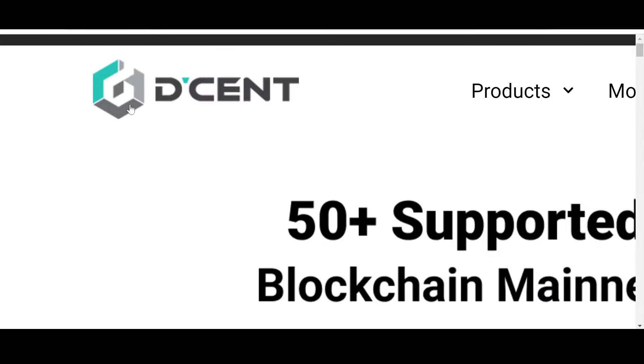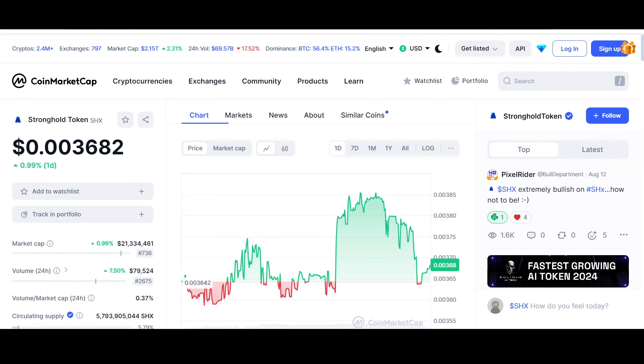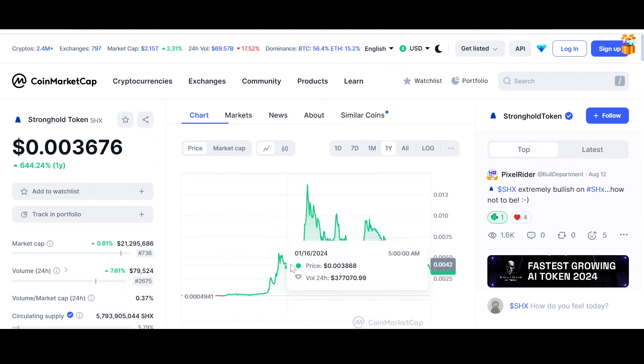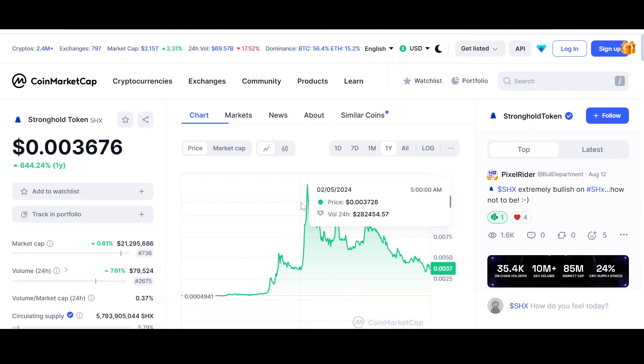Now let us look at the price and chart of SHX at the time of recording. This is the daily chart of SHX. The price is $0.003676. If you look at the monthly trend, it's been down for a while along with the rest of the market. But if you look at the earlier chart, we are still above the support level I previously mentioned as a crucial level.